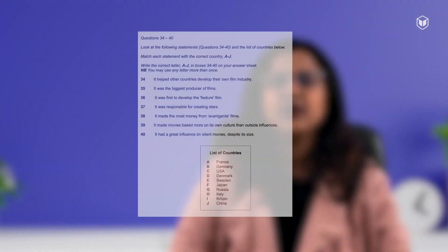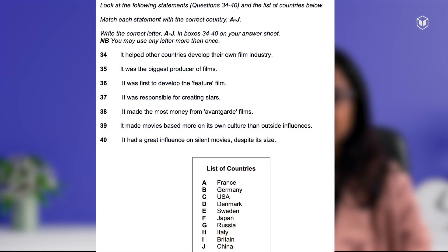Certain reading tasks like sentence completion and identifying information come with precise instructions regarding the number of words, answer format, etc. For instance, look at this matching information question. It says write the correct letter A to J. So let's say the correct answer is A — if you write 'France' it will be incorrect, and if you write 'A France' it will still be incorrect. You have to just write the letter A to get it correct. So pay attention to such instructions.